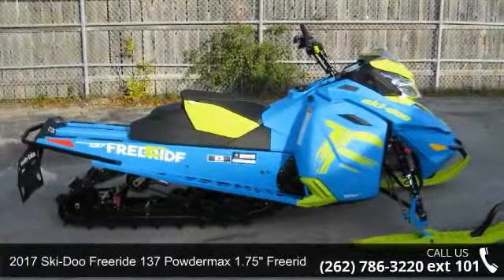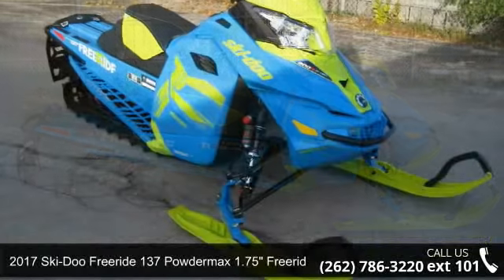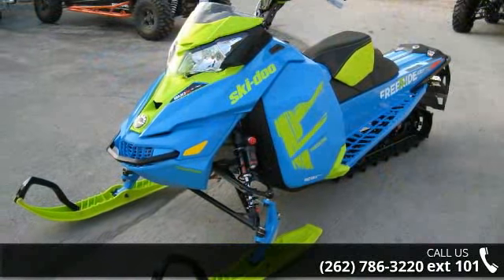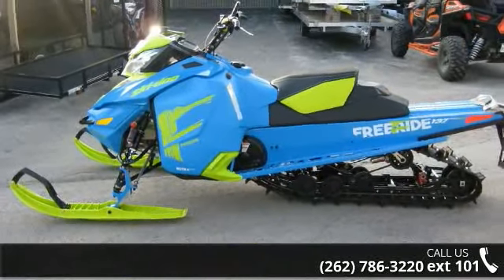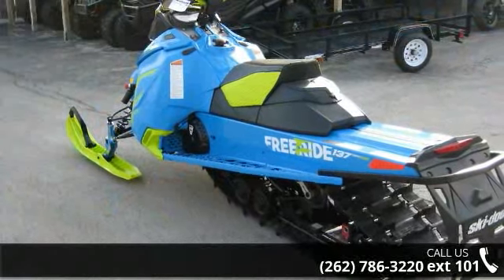Up for sale is a 2017 Ski-Doo Freeride 137 Powder Max 1.75 inch Freeride. If you are looking for a rugged and reliable unit, this may be the one. Power and durability are important factors when considering a purchase. For more details on this unit's features and options, follow the link in the description below.